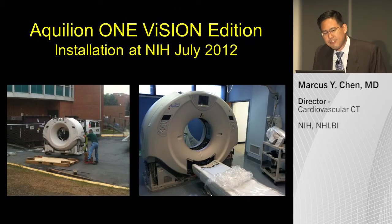During last year's SCCT, my Aquillion One scanner was being replaced with the newest generation scanner — the second generation Aquillion One. This was the second scanner produced; the first scanner was a prototype in Japan. We were fortunate to have the opportunity to use this scanner specifically for cardiac applications.